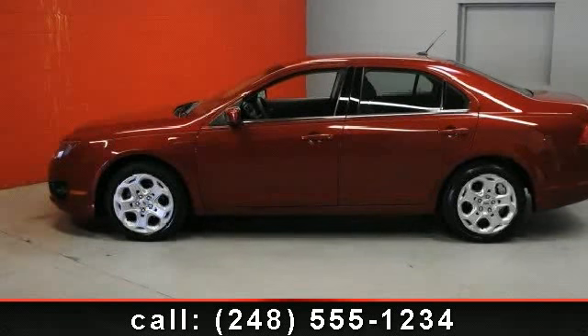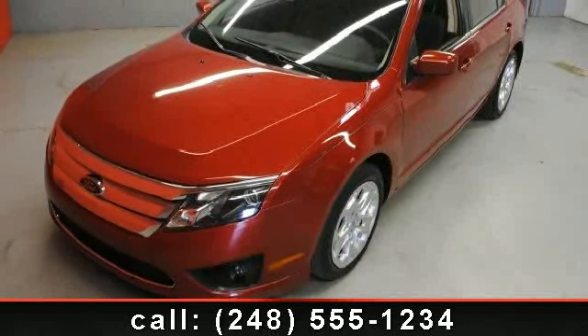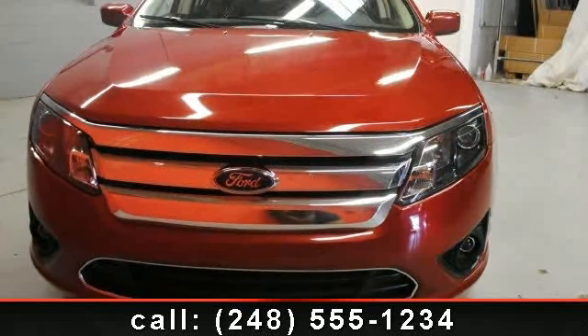Imagine yourself in this 2010 Ford Fusion SE. If you are looking for a first-rate auto, this one could be yours today. This vehicle comes with a reliable four-cylinder engine, connected to a smooth shifting automatic transmission.